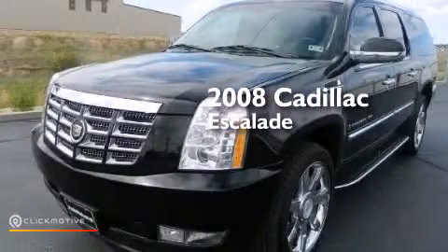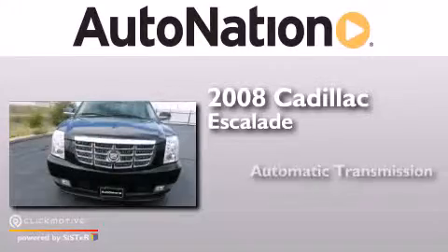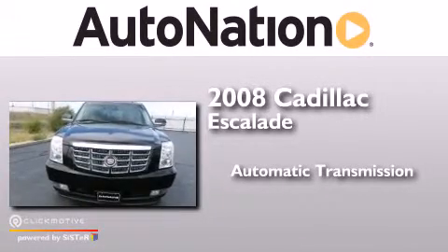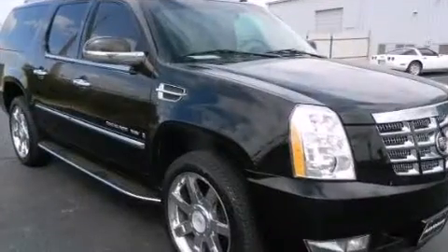This is a 2008 Cadillac Escalade. This SUV has an automatic transmission, a 6.2-liter V8, and all-wheel drive.